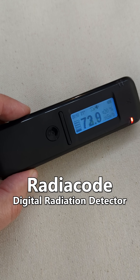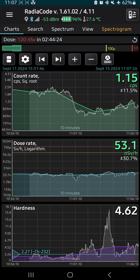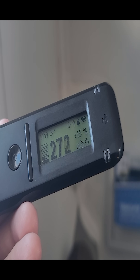Here, let me demonstrate. This is my new Radiacode digital radiation detector. It links up with my phone so I can log the dose over time. If I just bring it on my carry-on onto an airplane, I can see how the dose rate changes in the air versus on the ground.